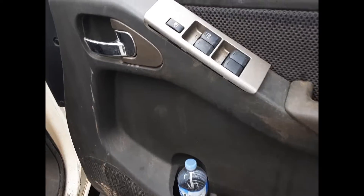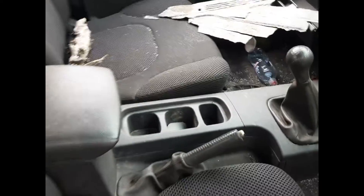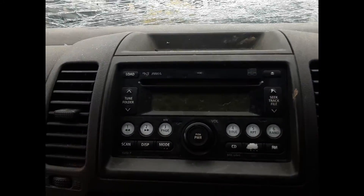We have the driver's side door trim, power window master switch, non-central lock type twin plug. This vehicle is fitted with grey cloth interior, manual type centre console, 6-speed manual gear shifter, heater controls, and a 6-stack CD player.